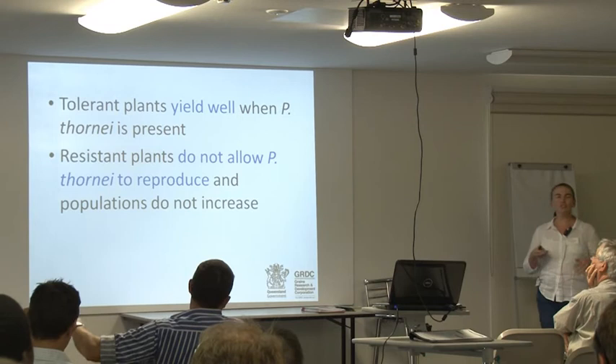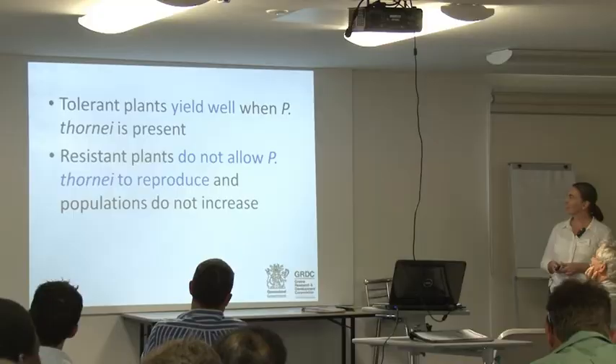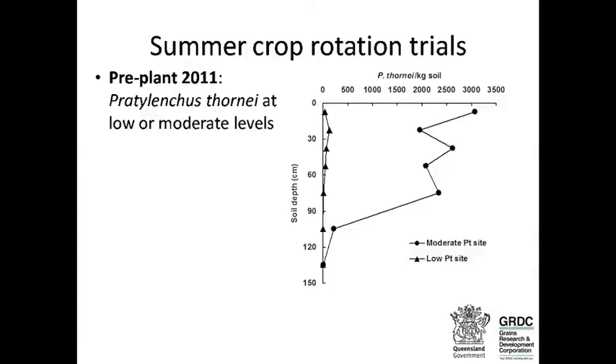Nematologists talk about two separate things with plants. Tolerance means plants that can yield well when Pratylenchus thornii is present — the opposite is intolerance. A separate mechanism is resistance: a resistant plant doesn't allow thornii to reproduce and populations to increase, while a susceptible plant allows those populations to increase. So tolerance and resistance don't necessarily go together.